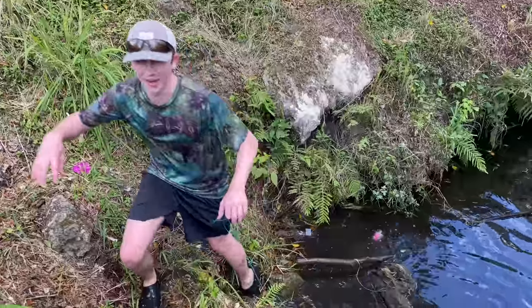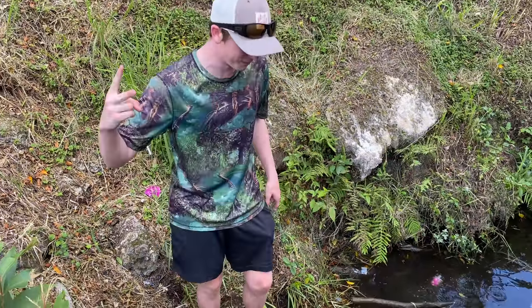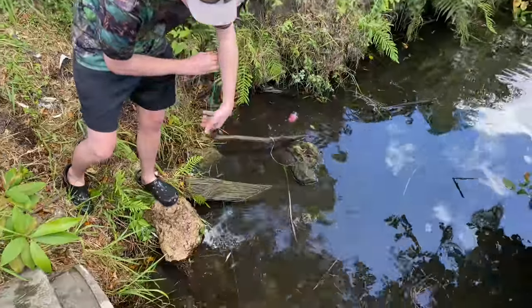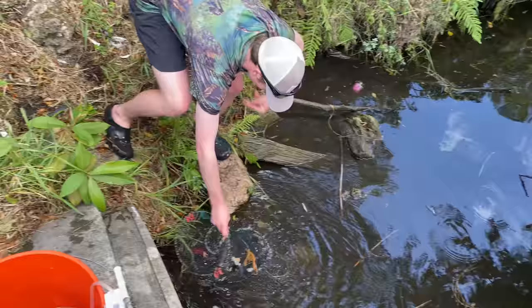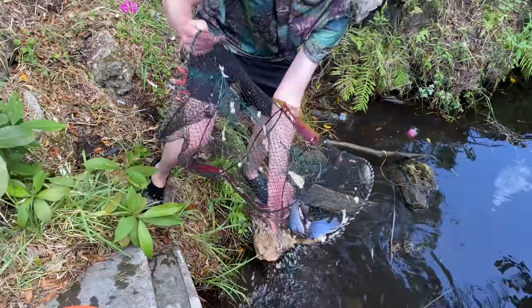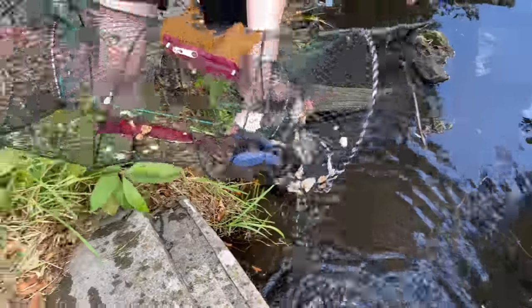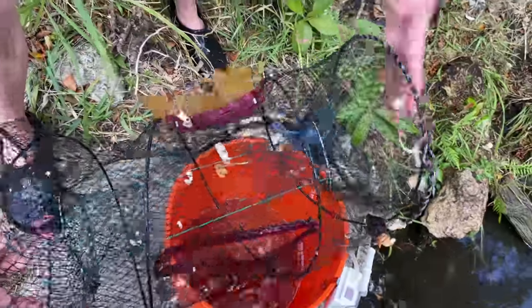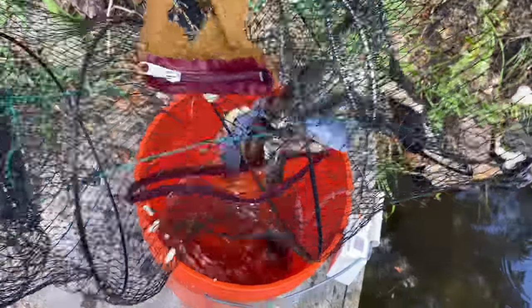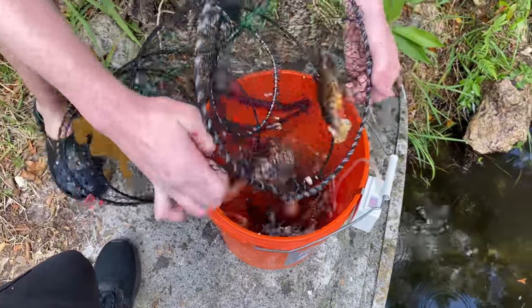Brandon doesn't know too much about cichlids. This is a freaking mabuna — two of them. They're called mabunas, they're an African cichlid. They're the big blue ones. I have some in my tank. This is insane. We caught so many fish today. Look at all the jewel cichlids, look at the freaking mabunas — that is the coolest freaking thing we've ever caught in here. I am so freaking excited right now.